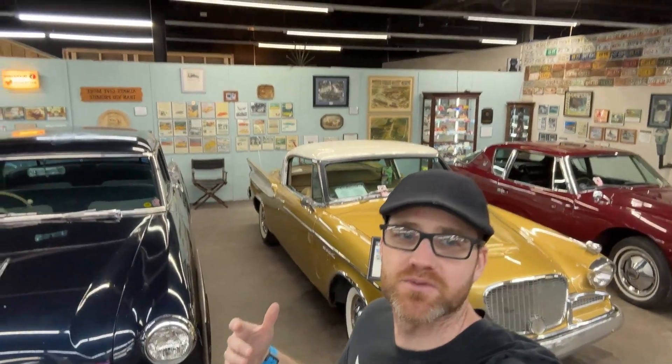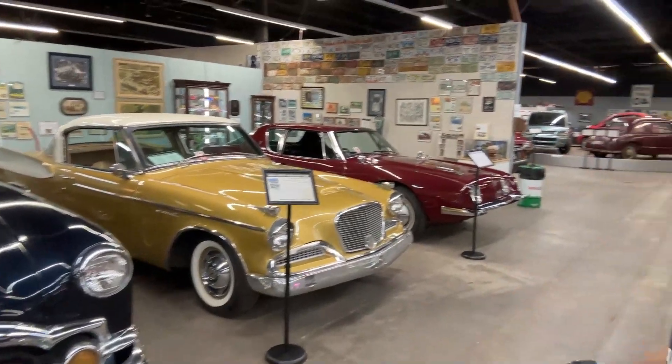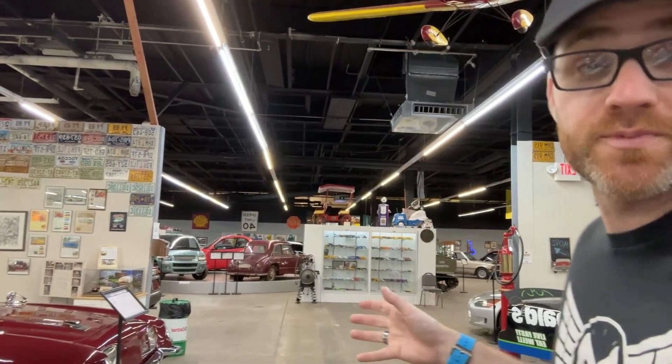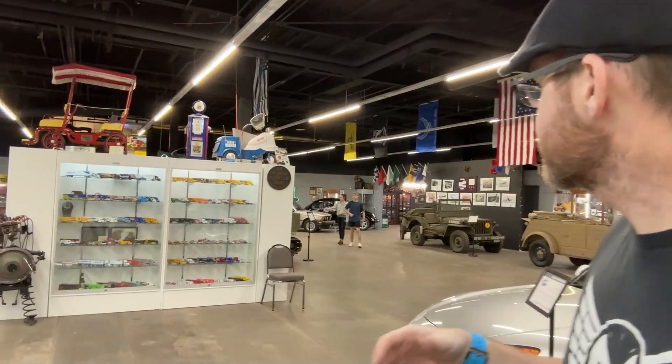Opposite the racing section is our Studebaker exhibit. We've got a couple of Studebakers and a Packard at the moment. The two Studebakers have been donated to the museum — the Avanti came from the National Studebaker Museum, and the Golden Hawk was donated to us by Dr. Carl Peace. Originally the museum ended at this wall where this red pump is — that was the door where you would exit the museum.